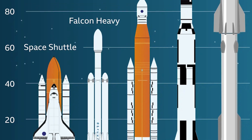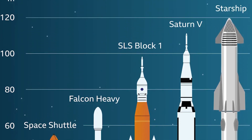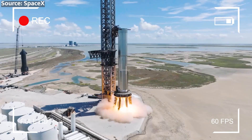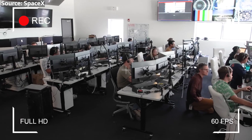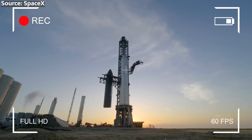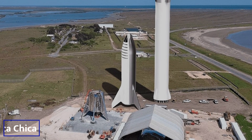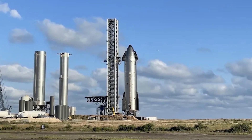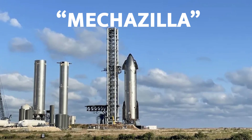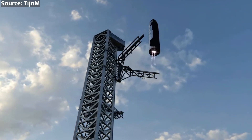The Starship system's immense scale — with a combined spacecraft and super-heavy booster standing 120 meters or 394 feet tall — presents significant challenges in terms of manufacturing and infrastructure. SpaceX has had to develop new fabrication techniques and expand its production facilities, including a massive high bay at Boca Chica. To support Starship's launch, landing, and refurbishment operations, SpaceX is constructing a new launch complex there. The centerpiece is the 143-meter, 469-foot-tall Starship launch tower, called Mechazilla by Musk, equipped with catch arms designed to guide and secure the returning super-heavy booster, enabling rapid reuse.